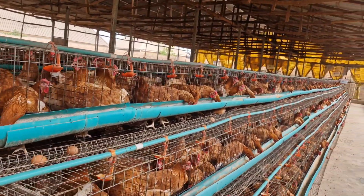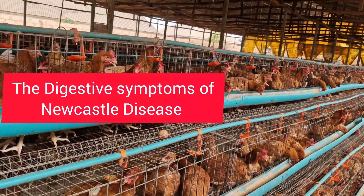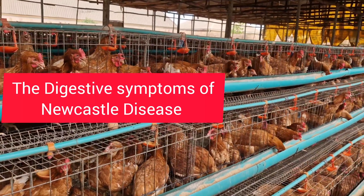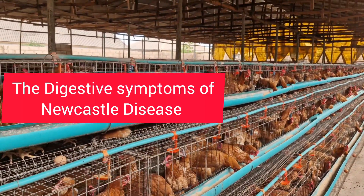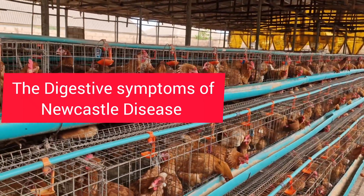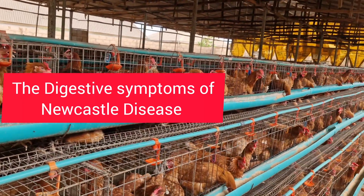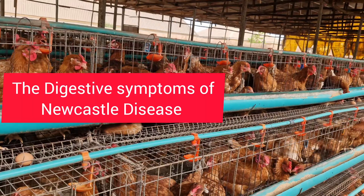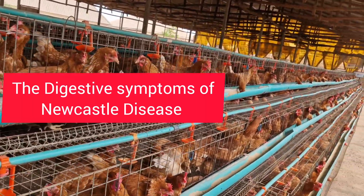The next one will be the digestive symptoms. Where your birds are eating less, it is actually an issue. With this flock, they were eating like five bags a day. Before I knew what was happening, it reduced to four bags, then to three bags. But things are getting better now — they've started eating four bags again. So if your birds are infected, their digestive system will also be affected.